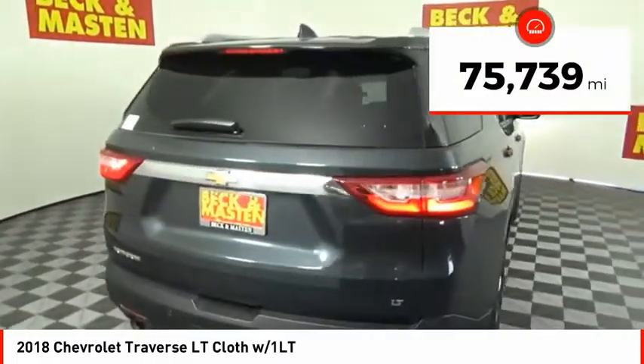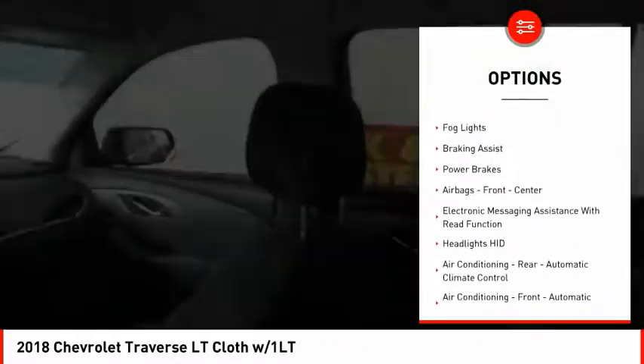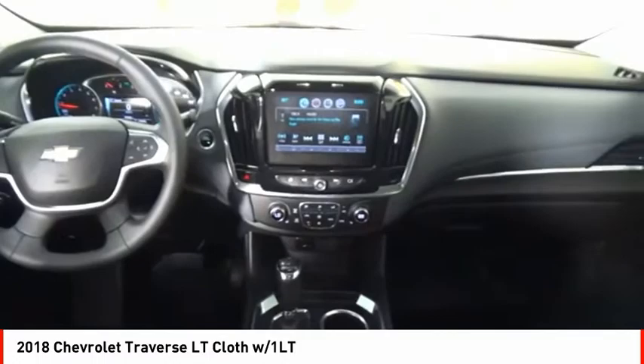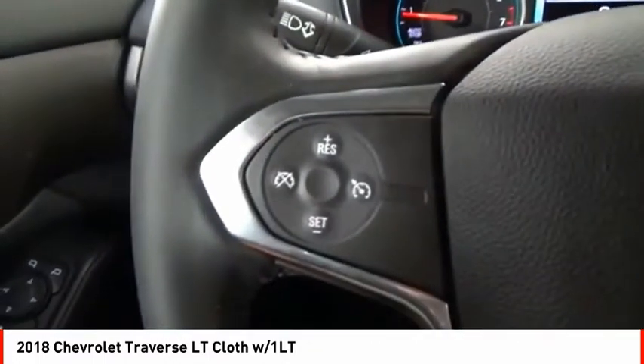Here are some of this vehicle's great options: power windows with safety reverse, active grille shutters, traction control, stability control, roll stability control, fog lights, braking assist, power brakes, airbags — front, center — and electronic messaging assistance with read function.